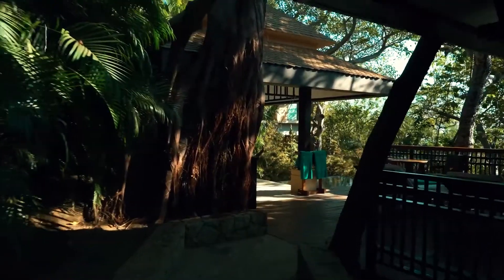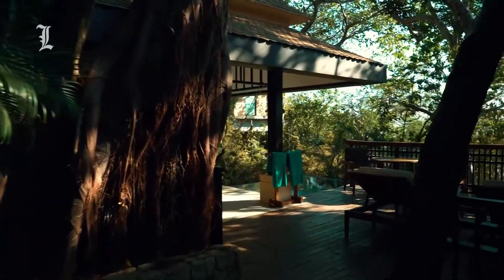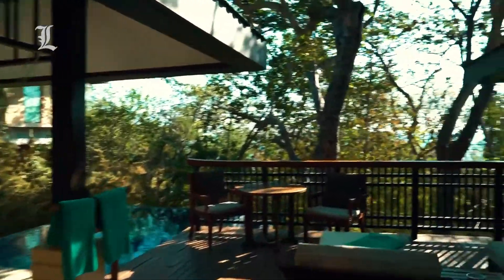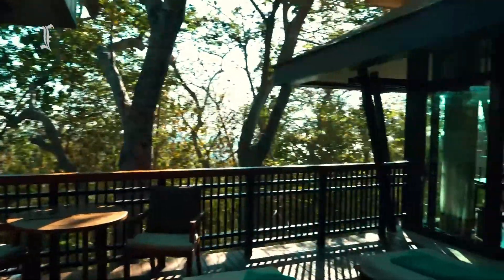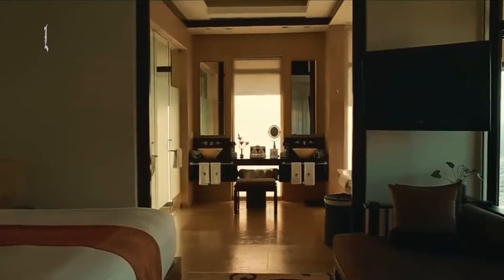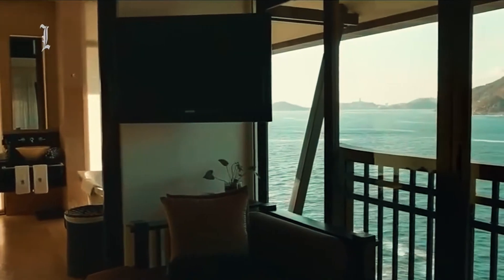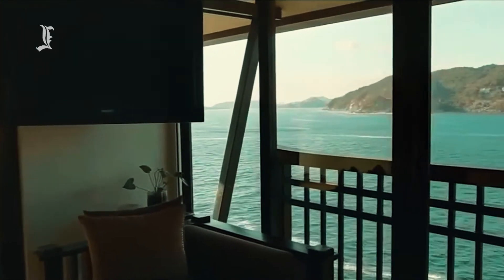Guest rooms at Banyan Tree Cabo Marques are independent villas, each built into a rocky cliff face. Hillside villas look toward dense greenery, while oceanfront and ocean view villas overlook the Pacific. The by-the-rocks villas offer the most impressive vistas, with framing waves crashing against the cliff and pelicans swooping overhead.